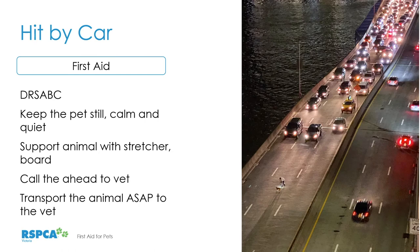A common emergency situation is an animal hit by a car. Use DRS ABC — think about the danger of traffic, how the animal is responding, who can help, and then check airway, breathing, and circulation. Keep the pet still, calm, and quiet. You may need to support the animal with a stretcher or board to prevent movement that could worsen injuries. Call ahead to let the vet know you're coming, then transport as soon as possible. Animals hit by cars can have internal injuries that aren't obvious, and may even have fractures that aren't immediately apparent if the animal gets up and runs away.